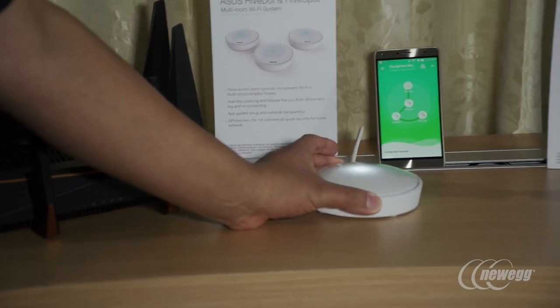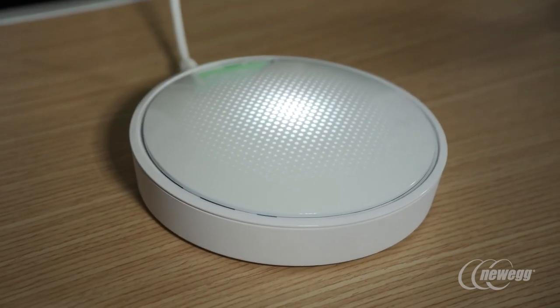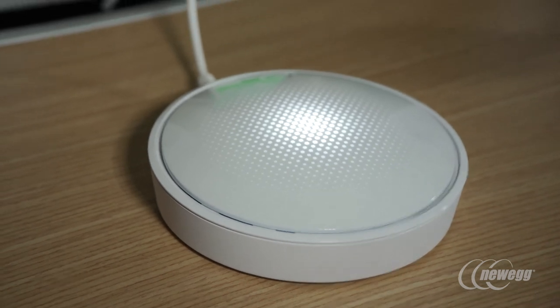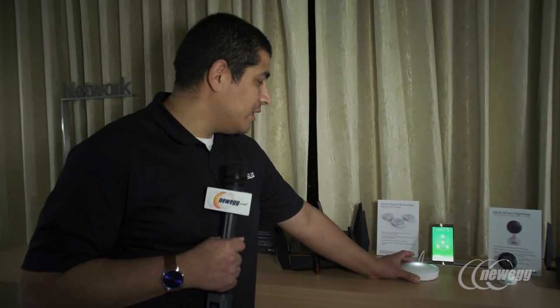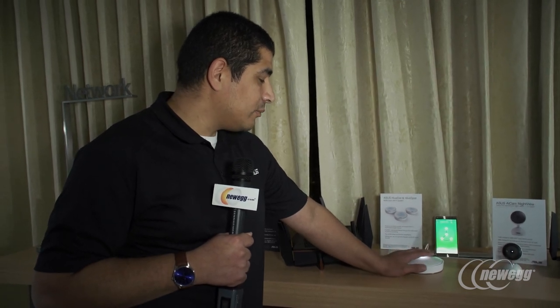Another brand new addition is the ASUS Hive Dot and Hive Spot. This is our foray into mesh networking, which has become quite a popular trend. But being ASUS, we're bringing some interesting designs to the table — we will be the only mesh networking product launching with tri-band support.